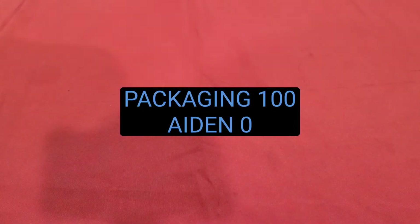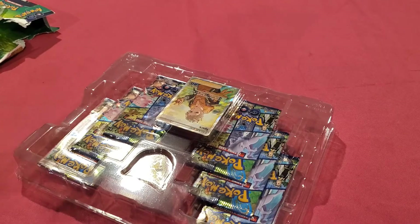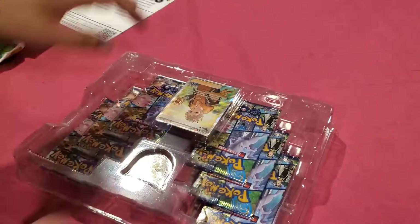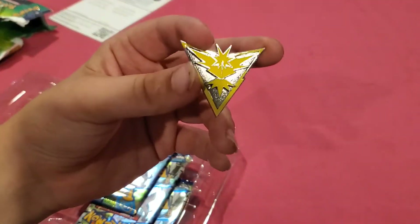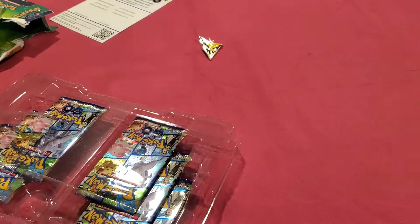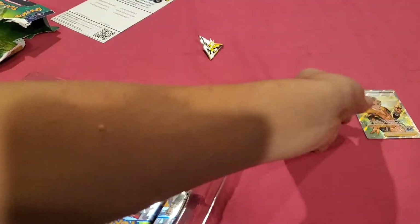These packages are always so heavy duty. Let's see what we got in here. Here's a bunch of codes for you guys for the Pokémon Go game - make sure you get those but don't take them all. Here's our Zapdos pin from Spark. And here's our Spark full art trainer gallery. That was the Spark trainer if you couldn't tell.